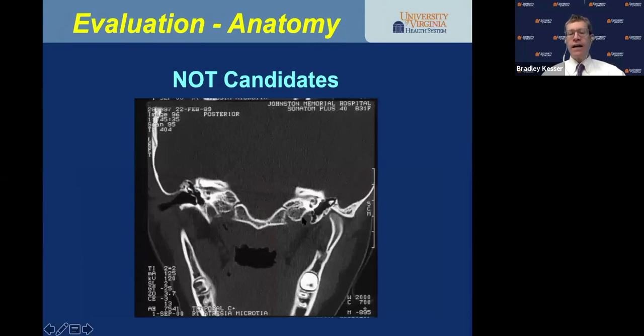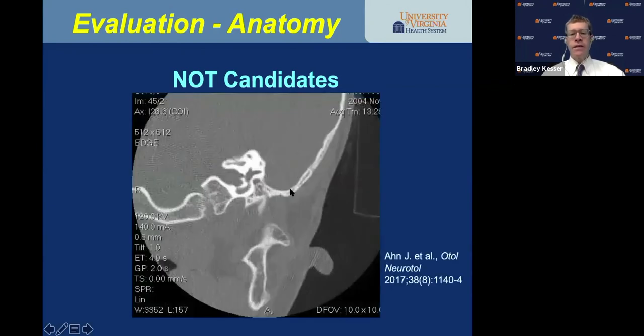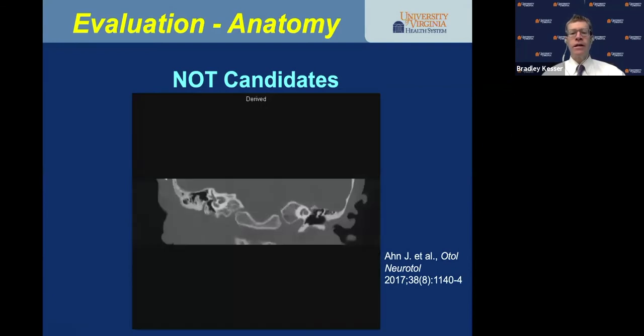Some children are not candidates. This child is not a candidate — you'd be drilling right into the middle cranial fossa. Here, there's low tegmen with no middle ear space, no aeration, and no ossicles. This one looks well-aerated, but if you follow the tegmen medially and drop down, the facial nerve is right there where you'd be trying to access the stapes bone. Due to the position of the facial nerve, that child is not a candidate for canal surgery.